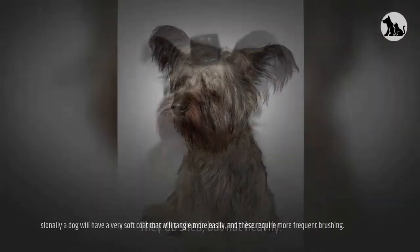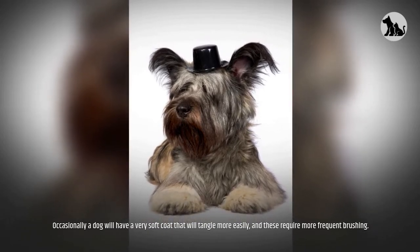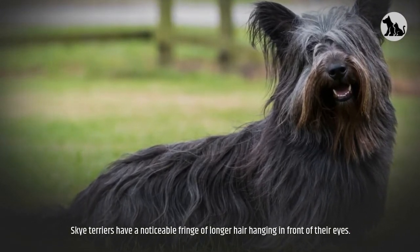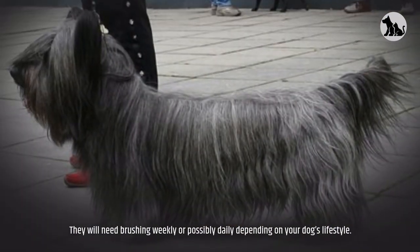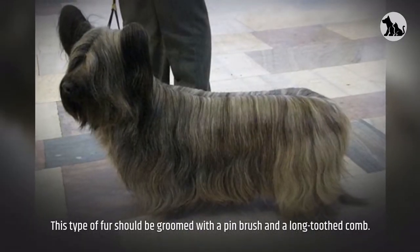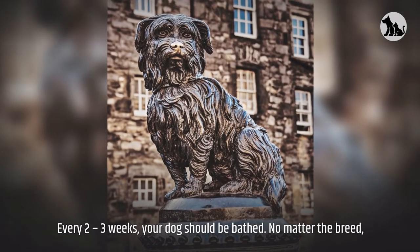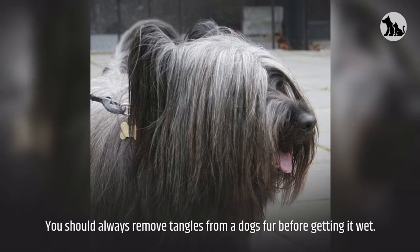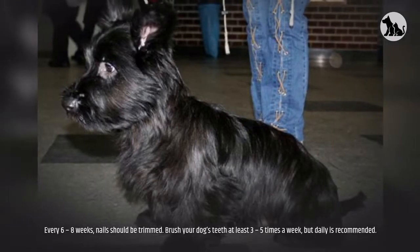They do shed, but not heavily. Occasionally a dog will have a very soft coat that tangles more easily and requires more frequent brushing. Skye Terriers have a noticeable fringe of longer hair hanging in front of their eyes, which can be trimmed as long as the dog can still see. They will need brushing weekly or possibly daily depending on lifestyle. This type of fur should be groomed with a pin brush and a long-toothed comb. Every two to three weeks the dog should be bathed — always remove tangles before getting fur wet, as this can create deeper mats that may be painful to remove.